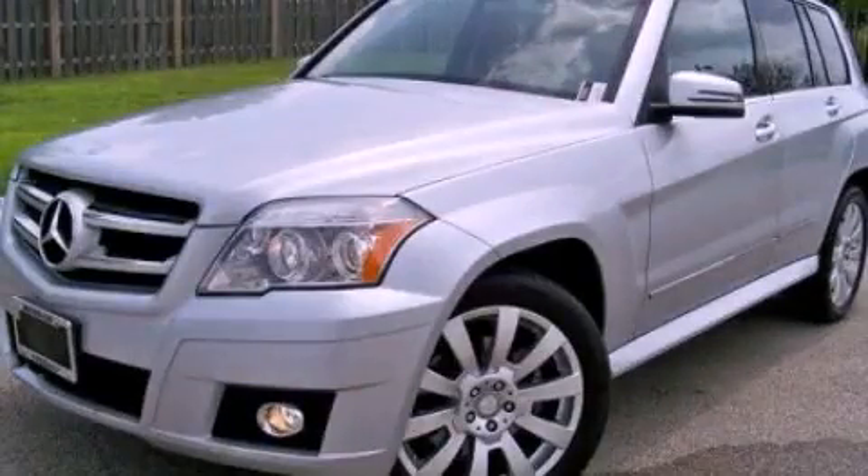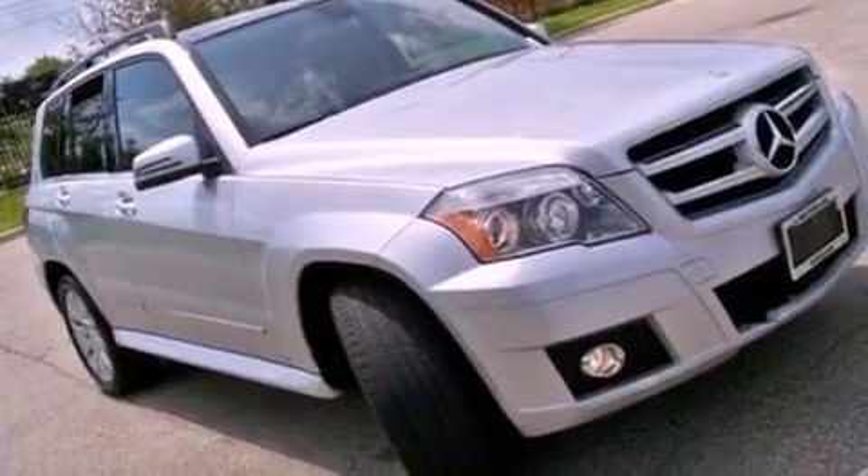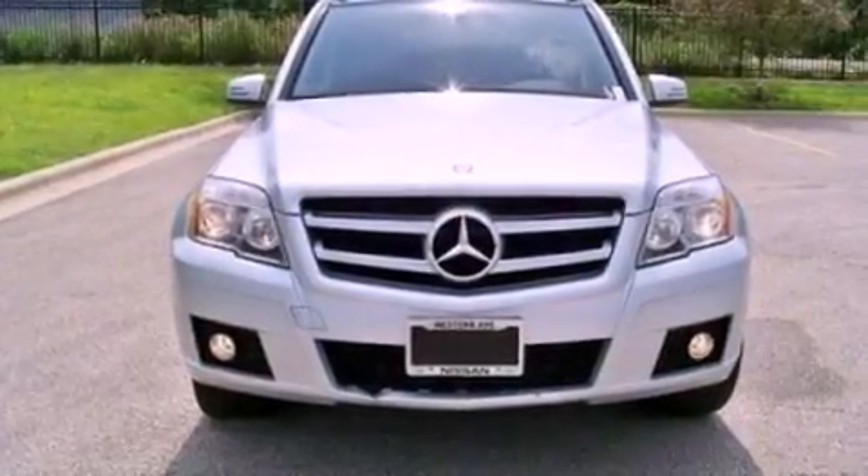This is a 2010 Mercedes-Benz GLK Class, a drive-in shape that provides endless luxury. It has a 3.5-liter, six-cylinder engine and an automatic transmission.